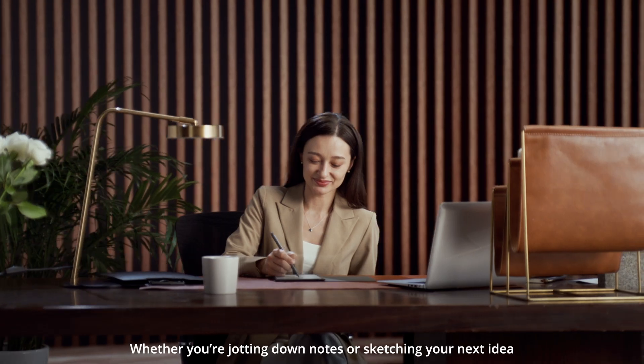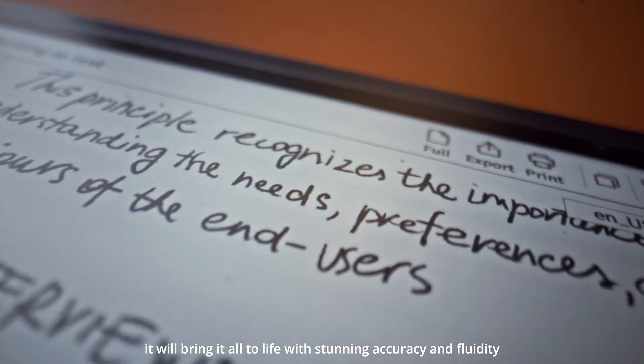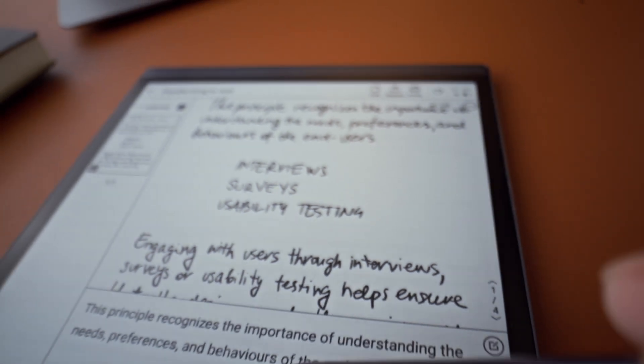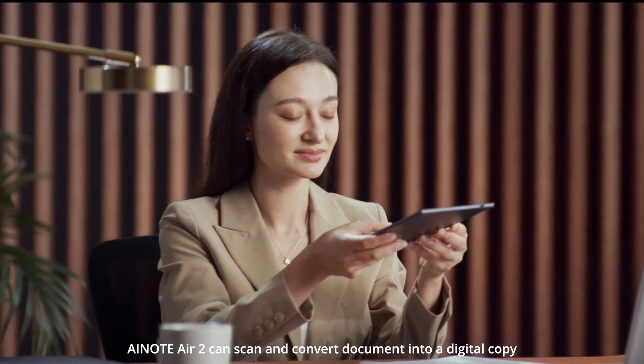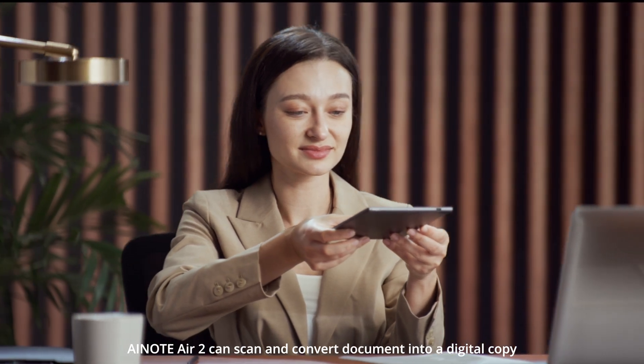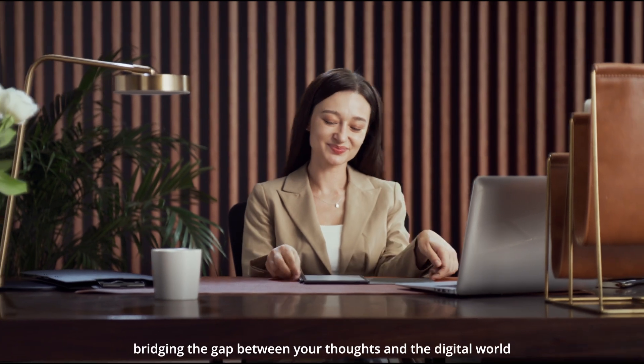Whether you're jotting down notes or sketching your next idea, it will bring it all to life with stunning accuracy and fluidity. AI Note Air 2 can scan and convert documents into a digital copy, bridging the gap between your thoughts and the digital world.